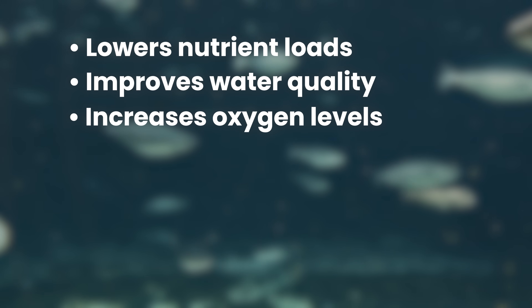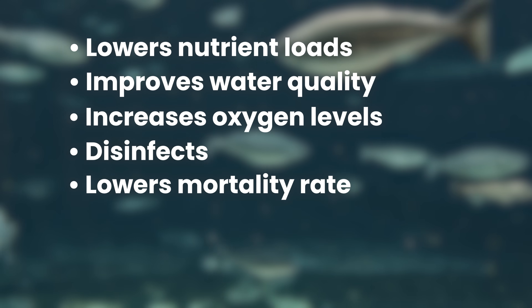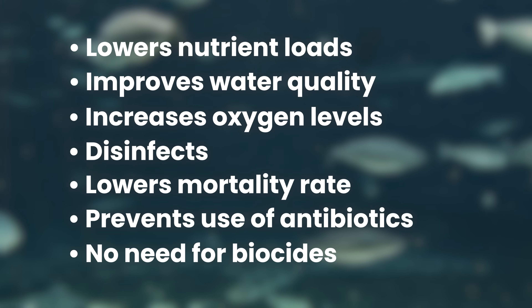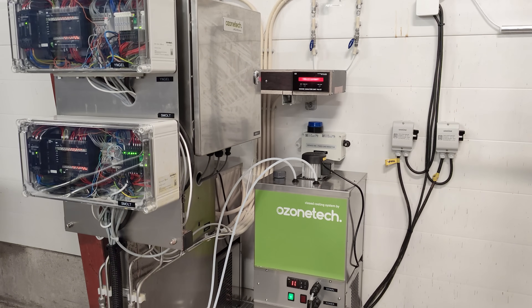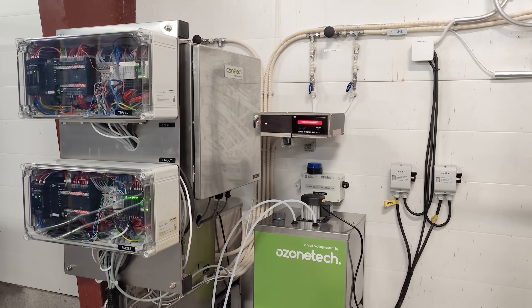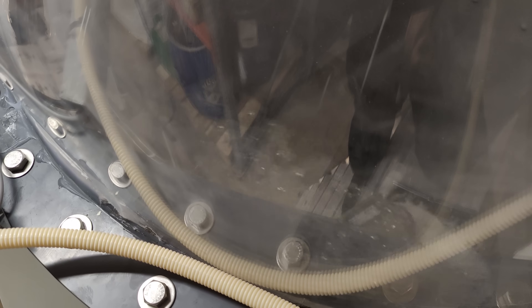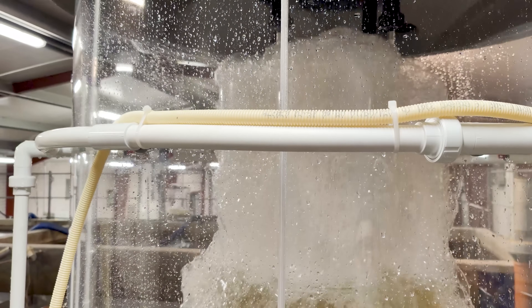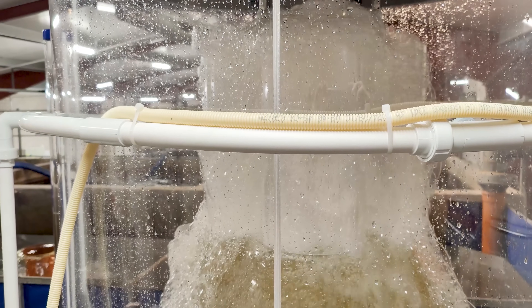It generates a perfectly balanced disinfection to sustain fish health and lower mortality rates. The solution also prevents the use of antibiotics and the need for any other biocides. Working in synergy with the protein fractionator, the OzoneTec RENA Pro System injects highly concentrated ozone into the water, oxidizing and eliminating bacteria, viruses, parasites, and fungi. Additionally, ozone enhances foam formation and flocs, improving the removal of organic matter.